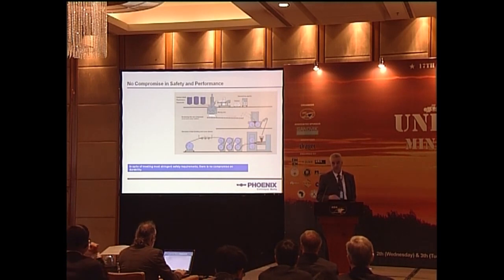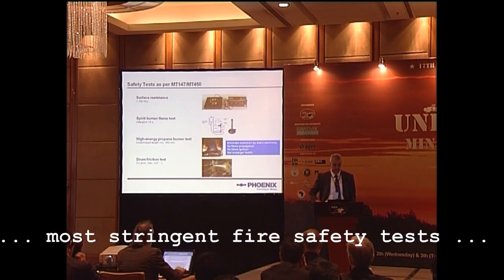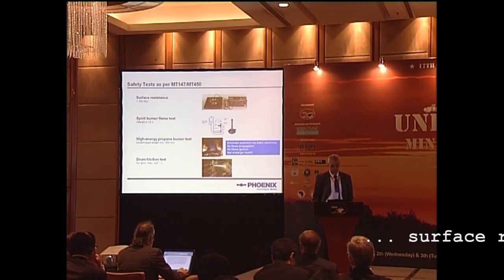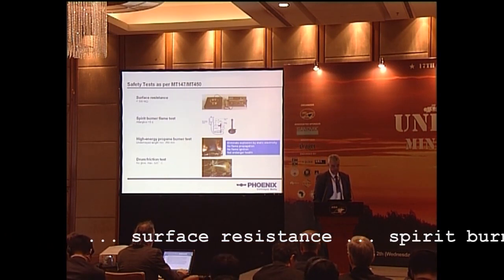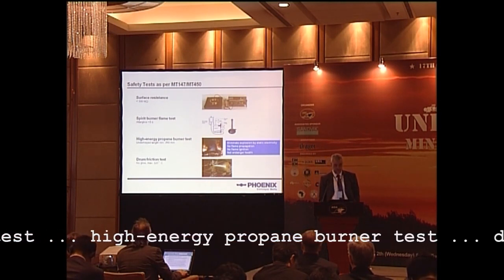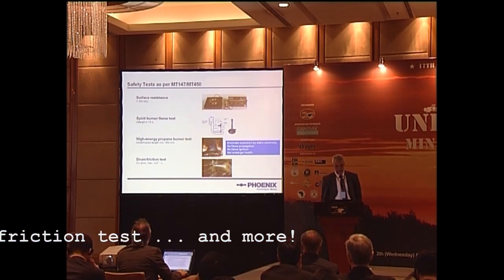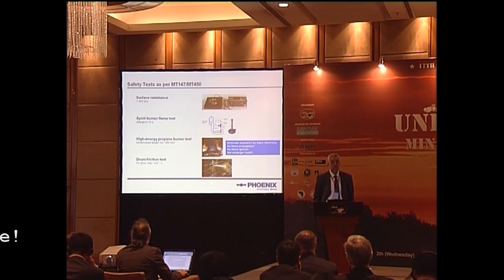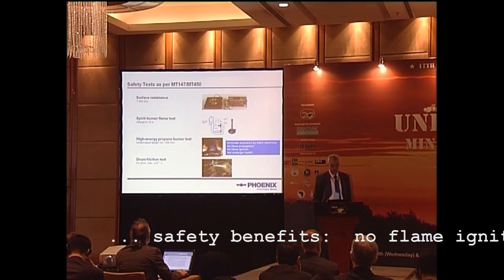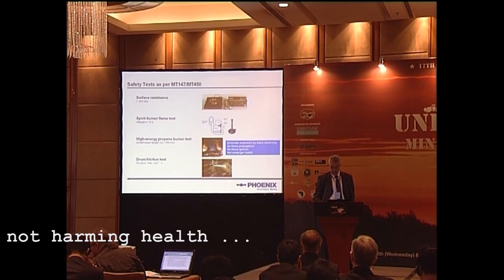For the Chongzong belt, it was agreed to test as per MT-147, which later became the MT-450 and is now the MT-668. The tests included: the surface resistance test, the propane burner flame test with an afterglow of less than five seconds, the high-energy propane burner test with an undamaged remaining length of 250 millimeters, and the drum friction test where the belt should show no glow and the drum surface temperature should not exceed 325 degrees centigrade. All of this is about eliminating explosion by static electricity, no flame ignition, no flame propagation, and not endangering health.